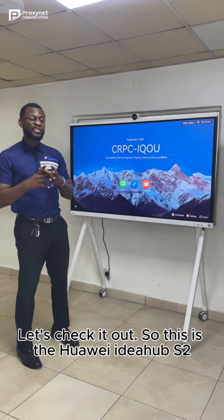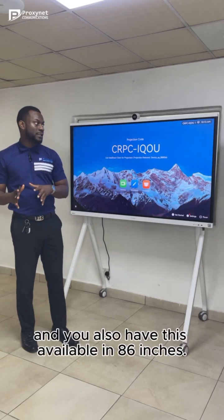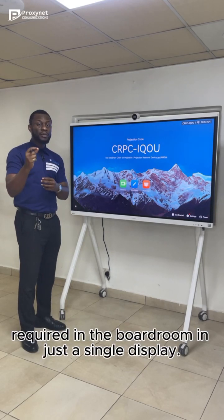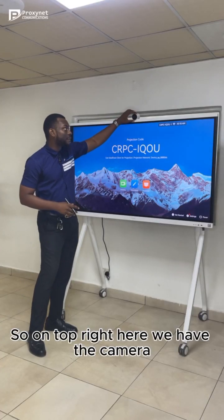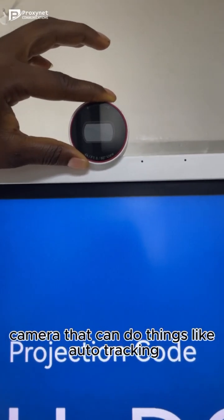This is the Huawei IdeaHub S2 65 inches, and you also have this available in 86 inches. This solution integrates all the devices required in the boardroom in just a single display. On the top right here, we have the camera,